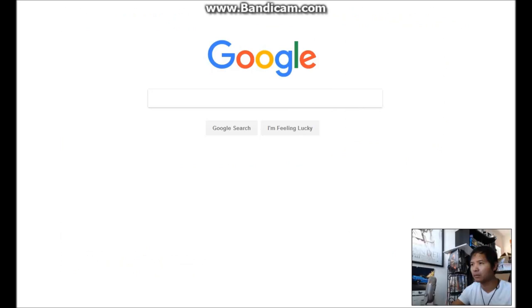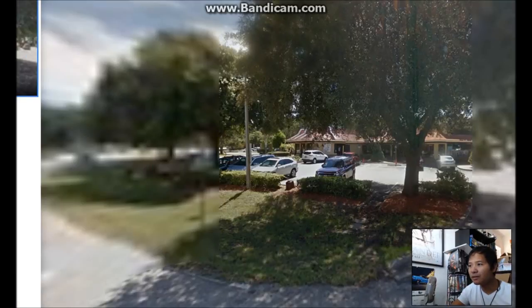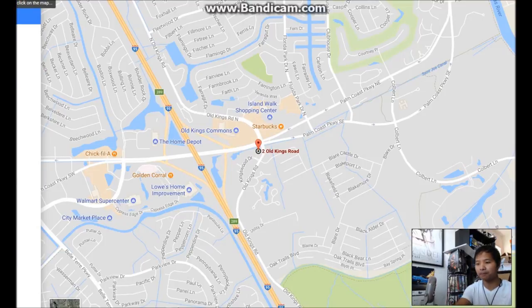This guy wants to meet in a public place — I've heard many stories about Craigslist people. He wants to meet at a McDonald's. Let's type in the address: 2 Old Kings Road, Palm Coast. Let me check the street view on Google Maps — that looks like a McDonald's to me. Let's get directions and see how far it is.